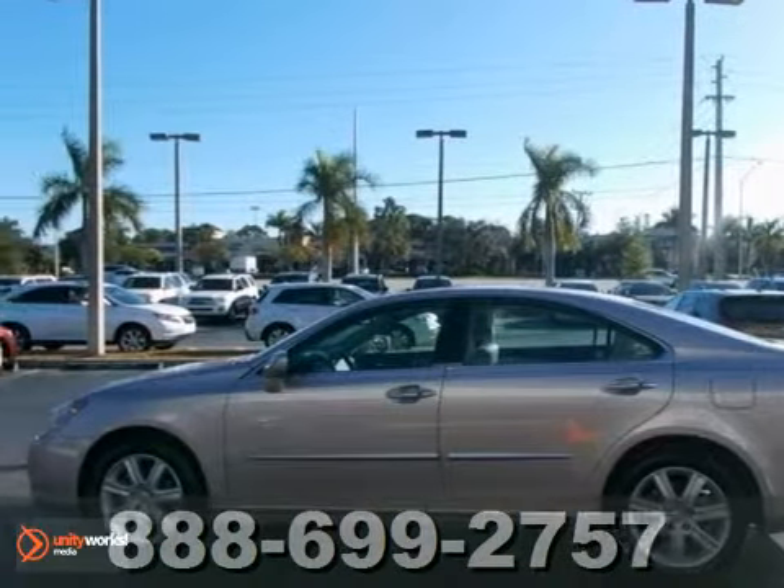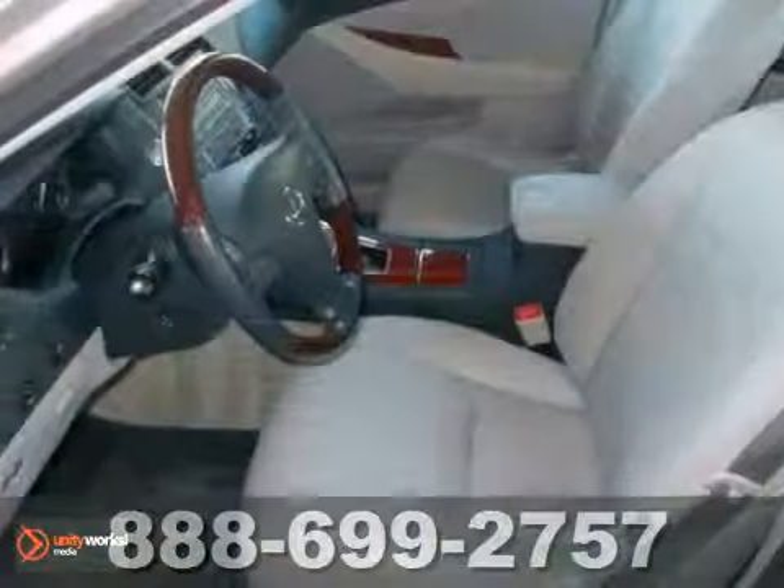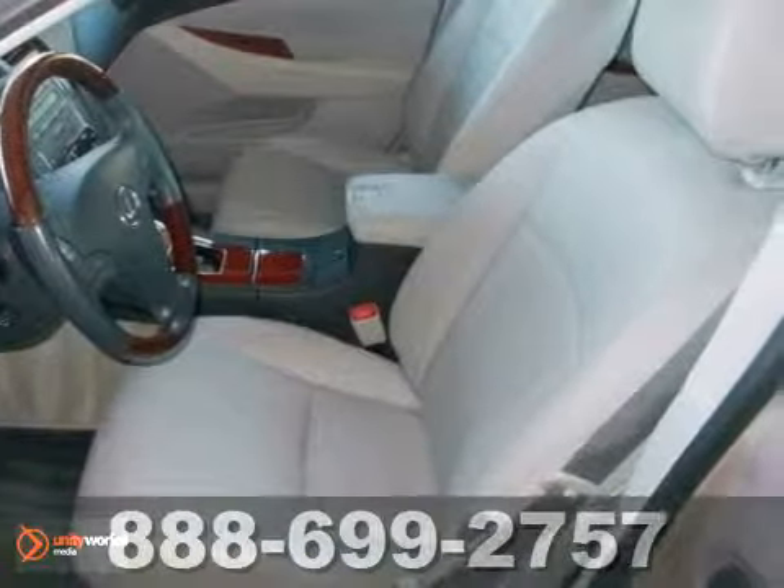We think you'll like this 2009 Lexus ES350. It features a CD changer, dual zone climate control, and heated mirrors. It also has keyless entry, stability control, and theft deterrence system.